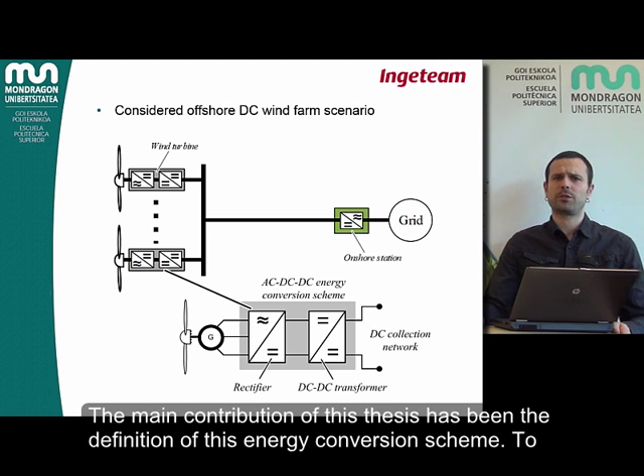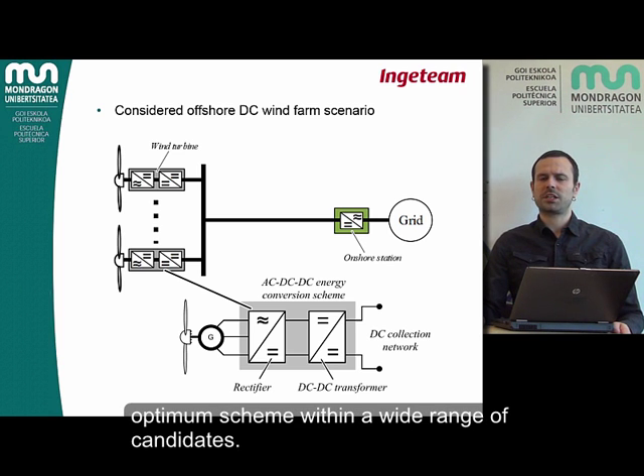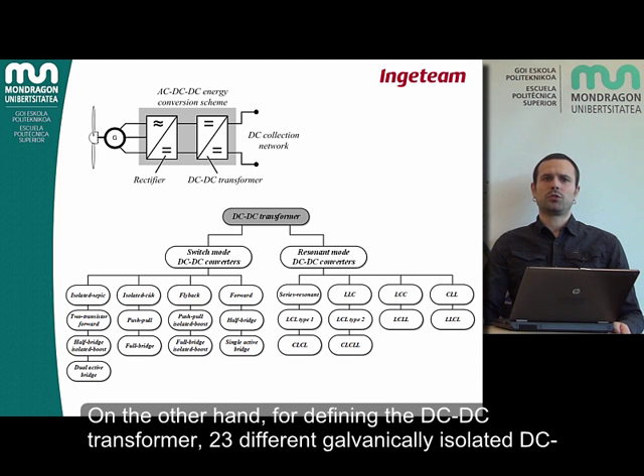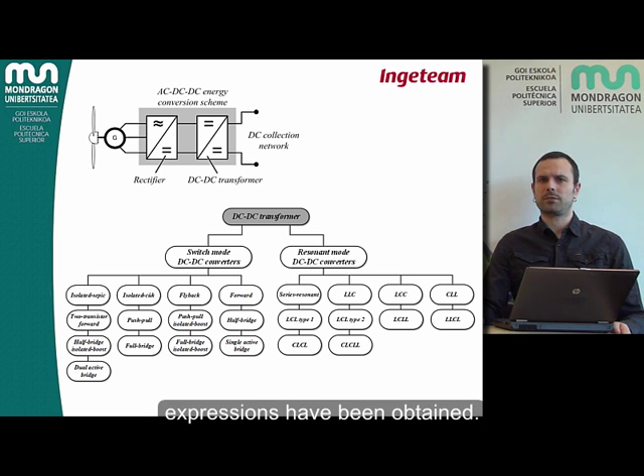The main contribution of this thesis has been the definition of this energy conversion scheme. To do so, an extensive analytical converter analysis has been done, which has allowed the selection of the optimum scheme within a wide range of candidates. On the one hand, eight different rectifiers have been thoroughly analyzed, obtaining their design equations and power losses expressions. On the other hand, for defining the DC-DC transformer, 23 different galvanically isolated DC-DC converters have been studied in detail, and again their design equations and power losses expressions have been obtained.